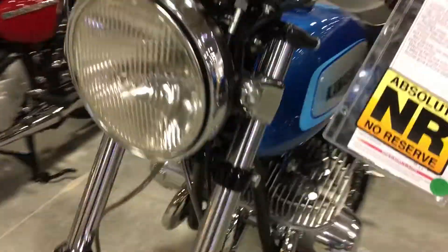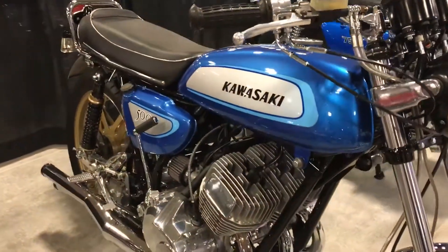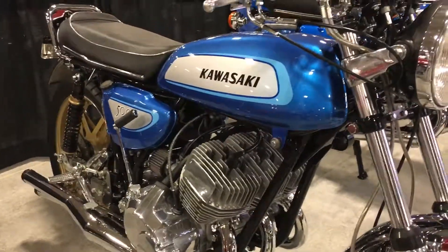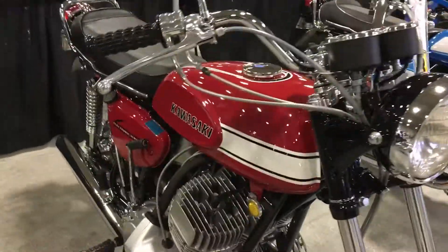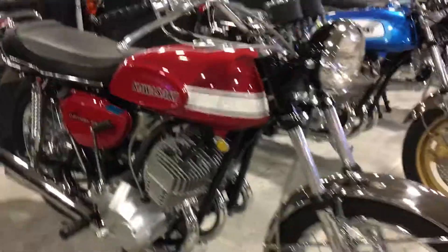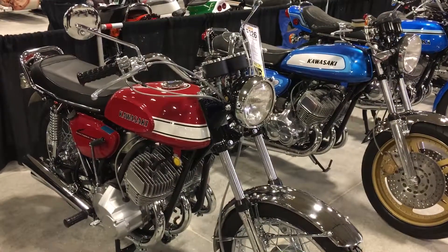We're here at the Mecham auction. These motorcycles are expected to bring in excess of $15,000 each. Can you believe that? I know so many of you had them way back when and are probably kicking yourselves for getting rid of them. This, again, is the 1971 H1A, and this is the 1970 H1 500 — two beautiful classic Kawasaki two-stroke triples here on CycleDrag.com.